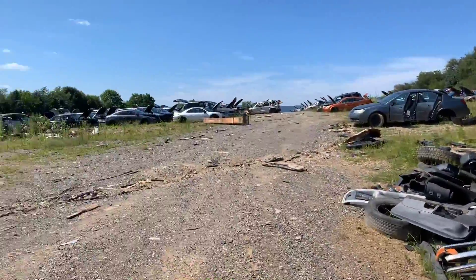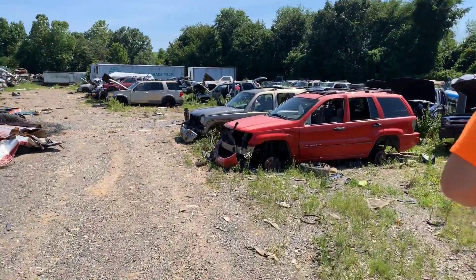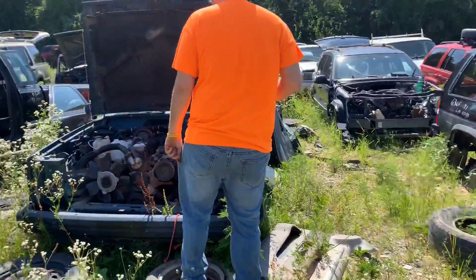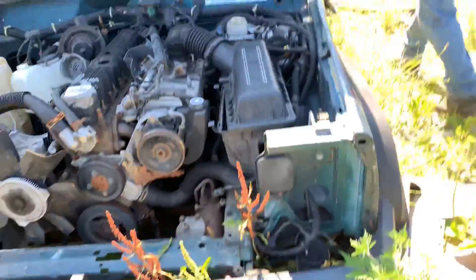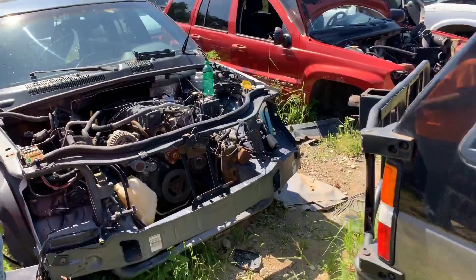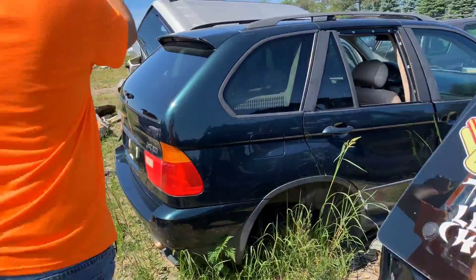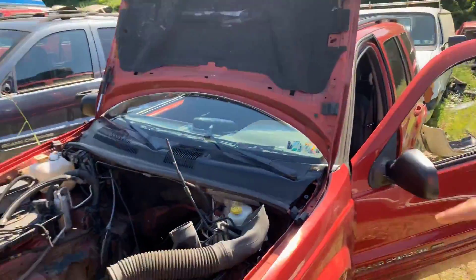Whatever man, if I ever need a block I know where to go. We should call this the LS hunt. What do we got here? I don't know, another one — gross. This thing's just water. I'm the guy the junkyard warned you about. Put a hole in the side of the block.